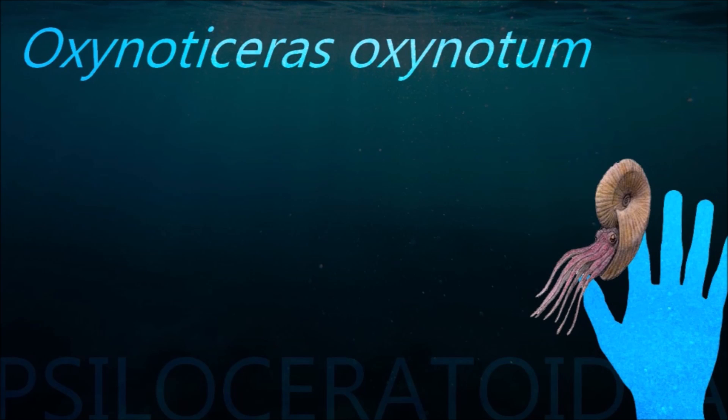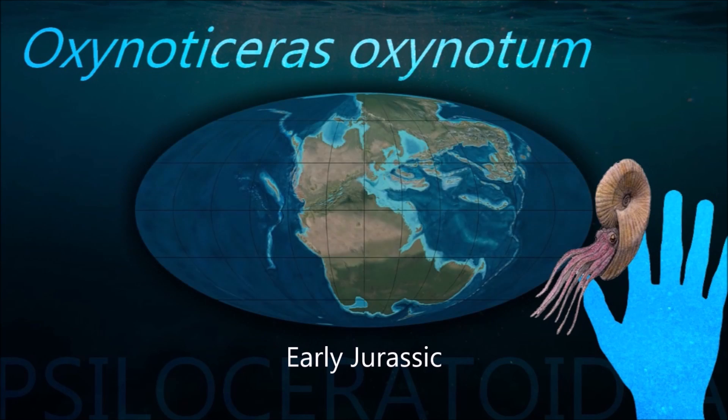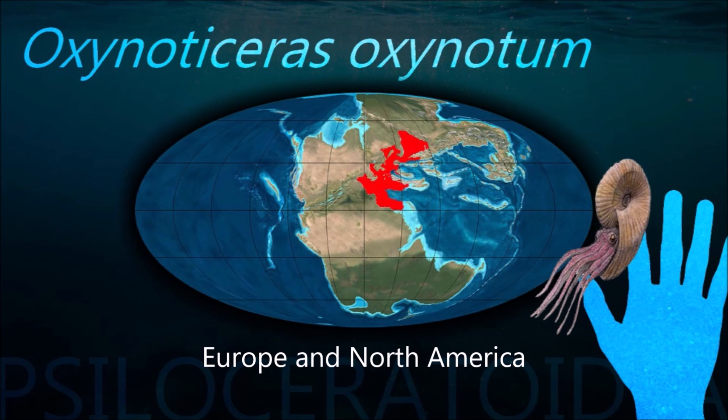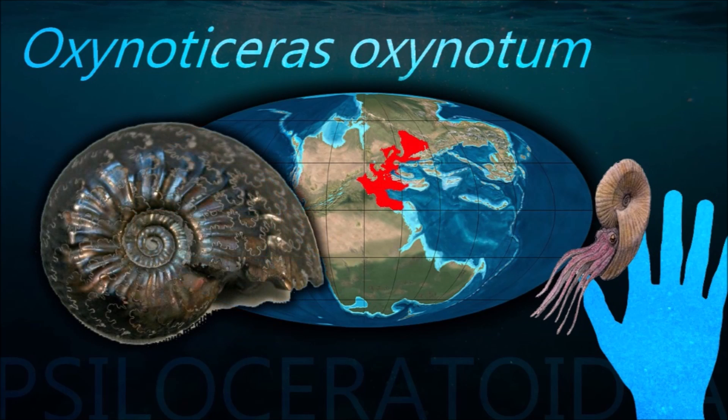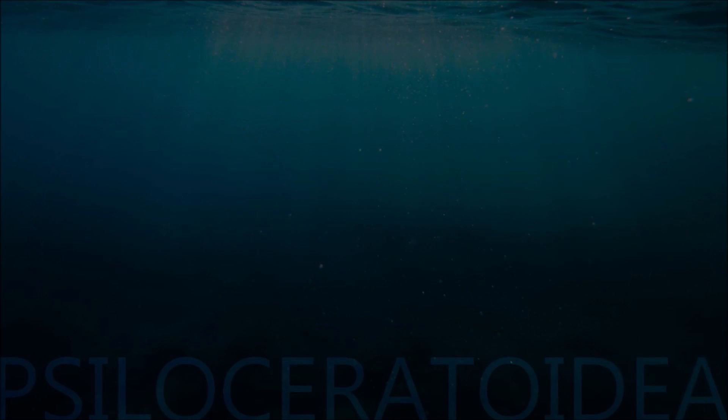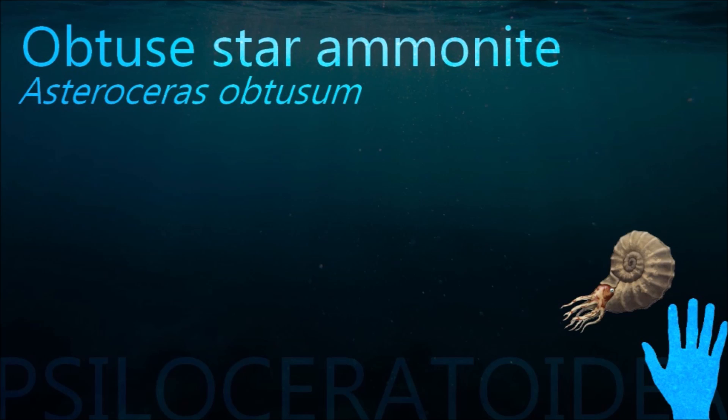Ammonite septa characteristically have bulges and indentations and are to varying degrees convex from the front, distinguishing them from nautiloid septa which are typically simple concave dish-shaped structures. The topology of the septa, especially around the rim, results in the various suture patterns found.